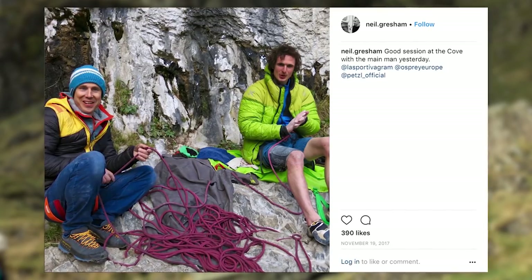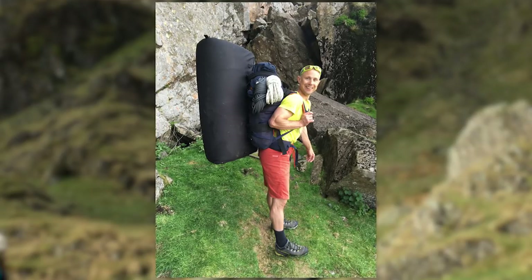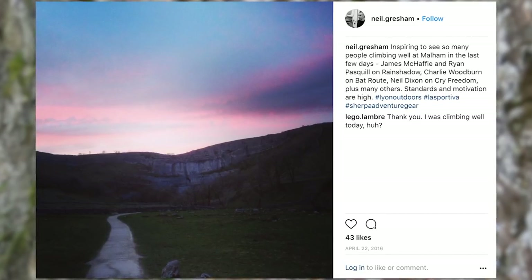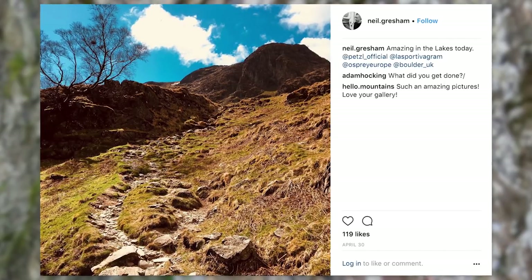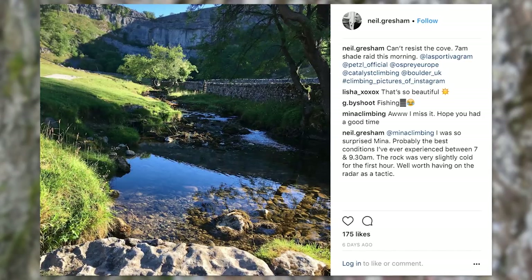I've been sport climbing pretty intensively for the last four years and I just needed a break — physically and psychologically I just needed a new view. You know what it's like when you go to Malham and Kilnsey — they're amazing crags but often you're queuing for routes, doing the same old moves, you can get quite tunnel vision with it. Living in the Lake District as I do, I just wanted to get out there, see a new view, have some adventures.